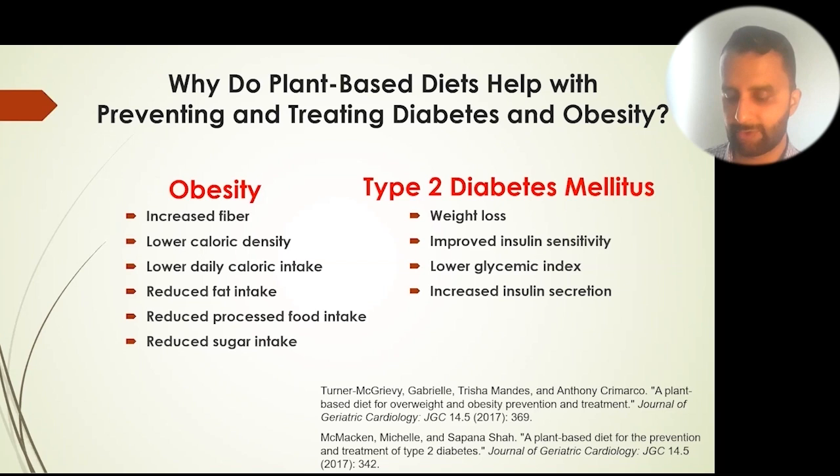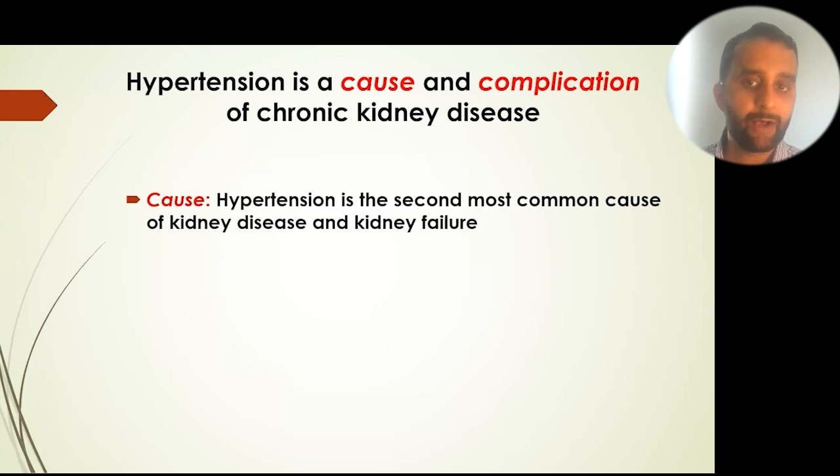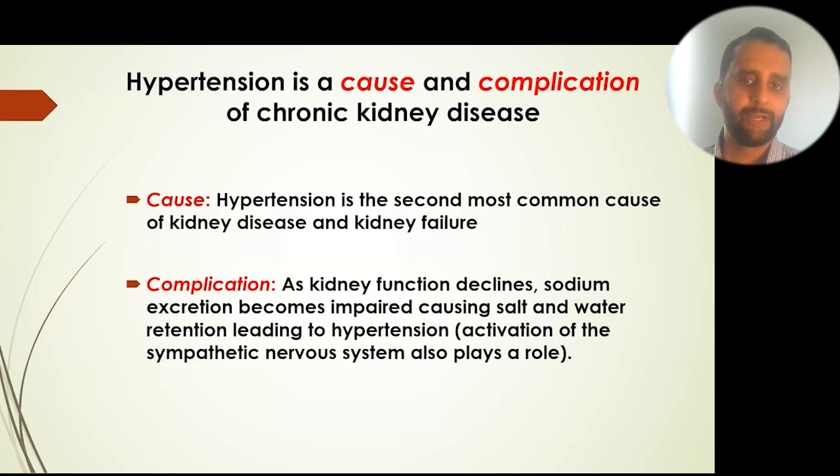High blood pressure is the second most common cause of kidney disease and kidney failure, but it's also a complication of kidney disease. Because it is both a cause and a complication, it warrants extra attention. As kidney function declines, sodium excretion becomes impaired, causing the body to retain salt and water, which then leads to high blood pressure.